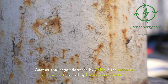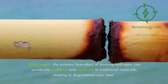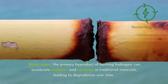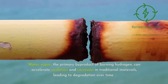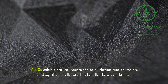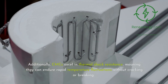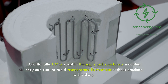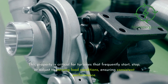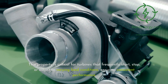Another challenge addressed by CMCs is the corrosive environment created by hydrogen combustion. Water vapor, the primary by-product of burning hydrogen, can accelerate oxidation and corrosion in traditional materials, leading to degradation over time. CMCs exhibit natural resistance to oxidation and corrosion, making them well-suited to handle these conditions. Additionally, CMCs excel in thermal shock resistance, meaning they can endure rapid temperature fluctuations without cracking or breaking. This property is critical for turbines that frequently start, stop, or adjust to varying load conditions, ensuring consistent performance.